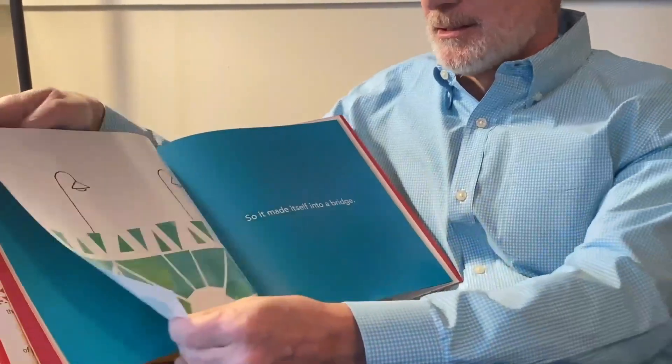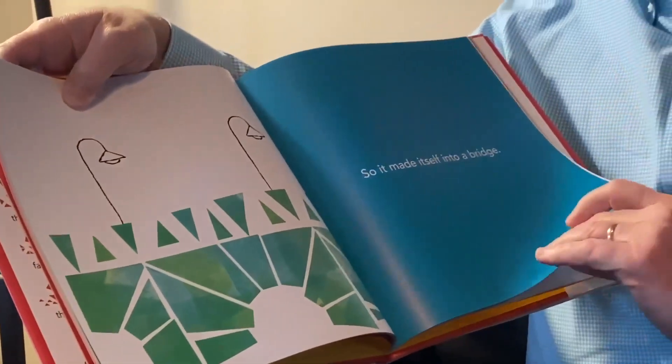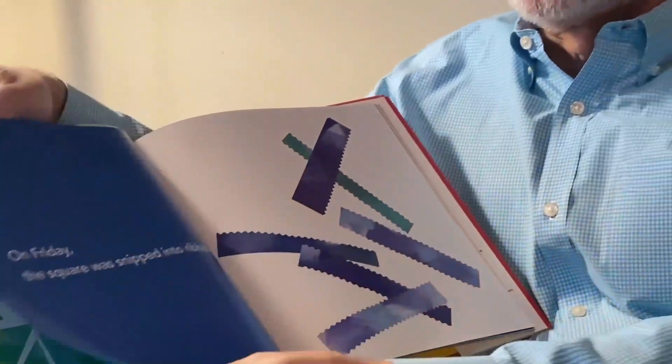On Thursday, the square was shattered. So it made itself into a bridge. On Friday, the square was snipped into ribbons. So it made itself into a river.